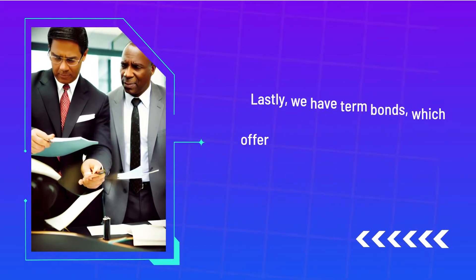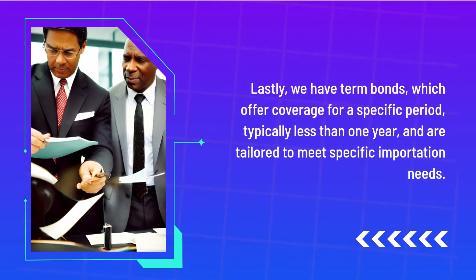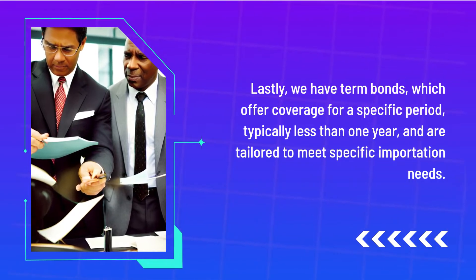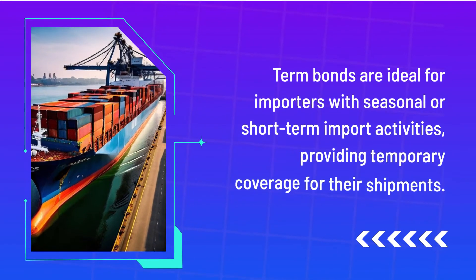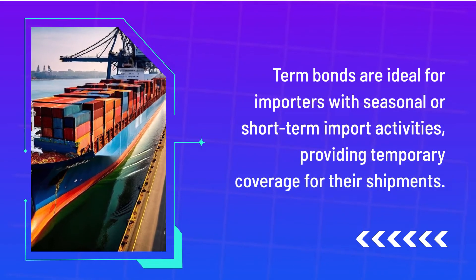Lastly, we have term bonds, which offer coverage for a specific period, typically less than one year, and are tailored to meet specific importation needs. Term bonds are ideal for importers with seasonal or short-term import activities, providing temporary coverage for their shipments.